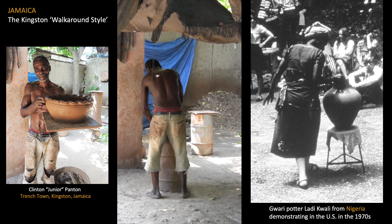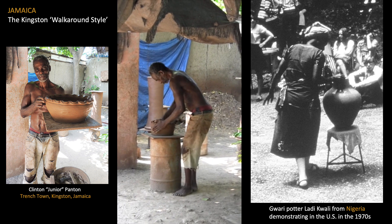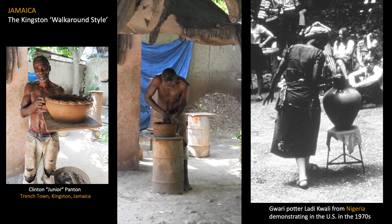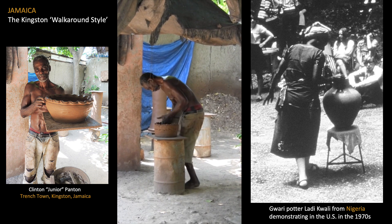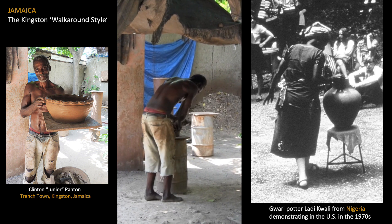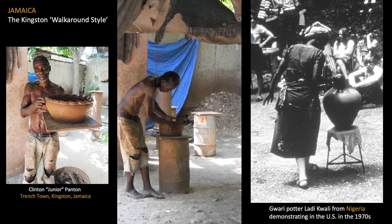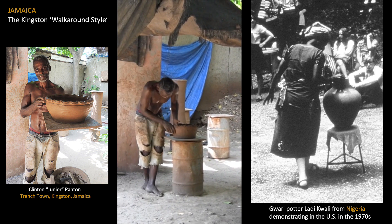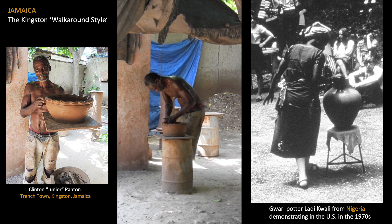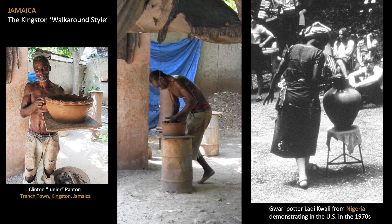In the walk-around style, the rotation is not of the pot but of the potter, whose feet carry his body first counter-clockwise to add and blend coils of clay, then clockwise to smooth the vessel walls. Apparently similar rotational methods have been well documented in use by Gwari potters in Nigeria, and it would seem safe to assume that the walk-around style offers further evidence of diverse African ceramic traditions practiced in Jamaica.